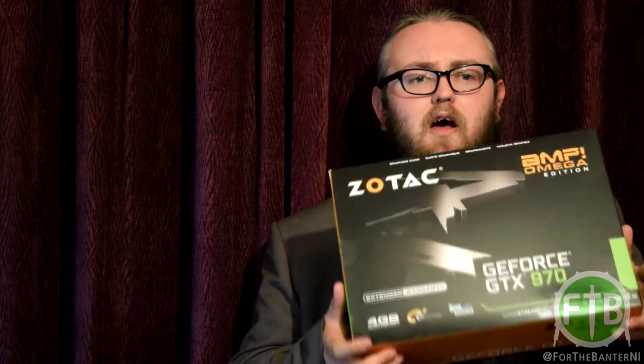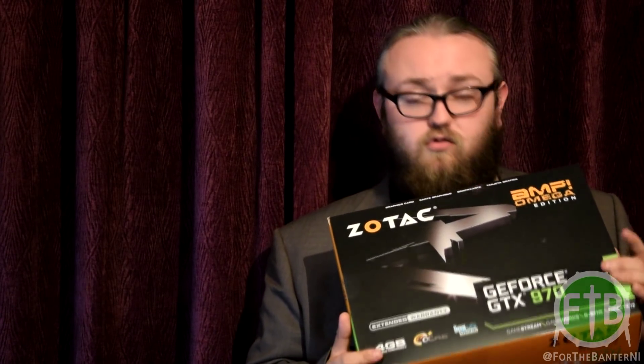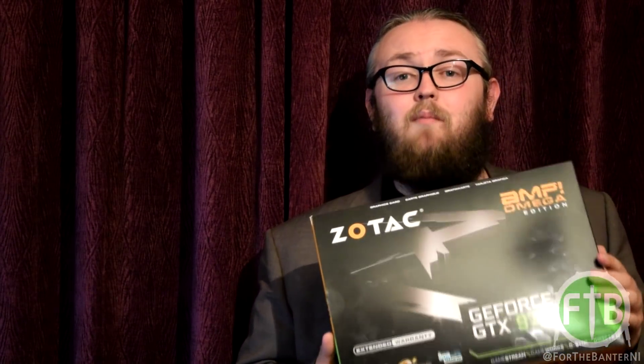So putting all fanboyisms aside and trying to be neutral, I am bringing forward to you today my top 5 reasons why to buy an Nvidia GPU. Currently I am still using my Zotac GTX 970 Amp Omega Edition — it is a great card and has served me and the channel well. So without further ado, let's get into my top 5 reasons to buy an Nvidia GPU in no particular order.